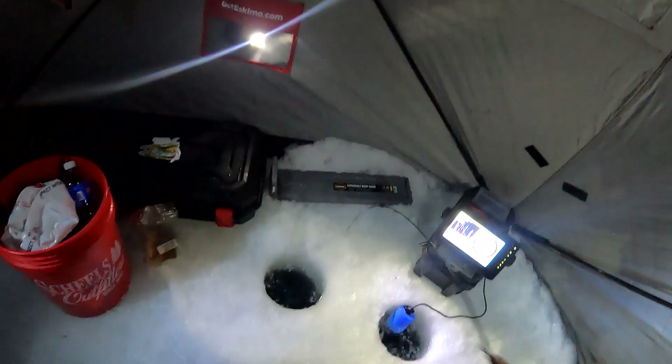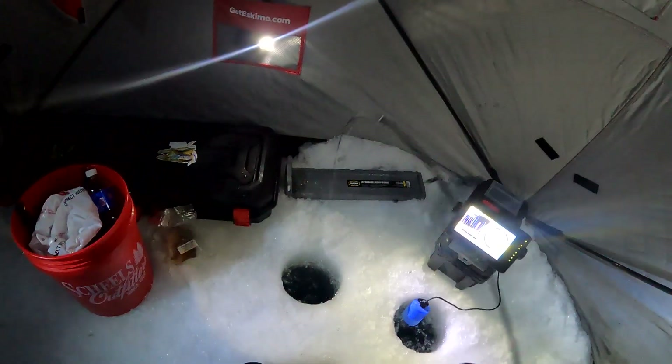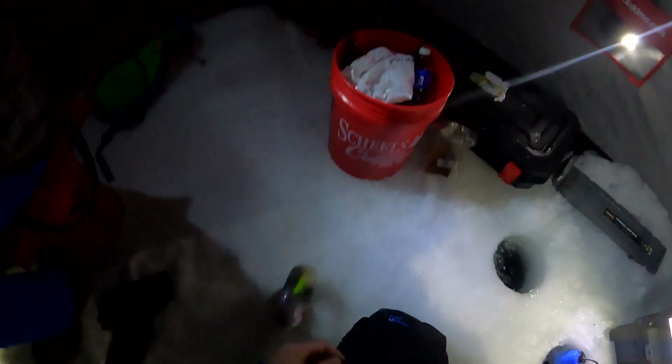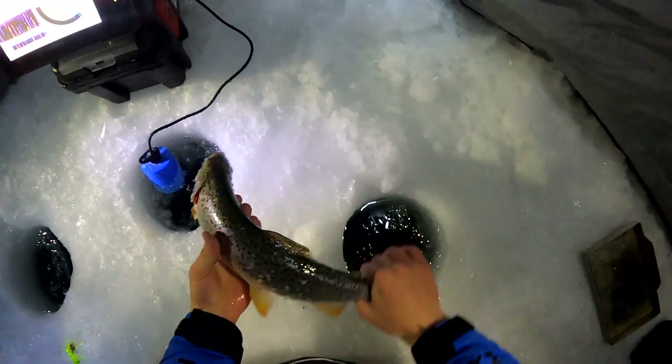He liked that aggressive jerk — I just gave it a really big pop, it fell down, and he just smacked it as soon as it got to his nose. Come here buddy. Another cutthroat — fish number seven or eight. I'm at eight, yeah, because I caught that baby fish. Number eight, see you buddy.